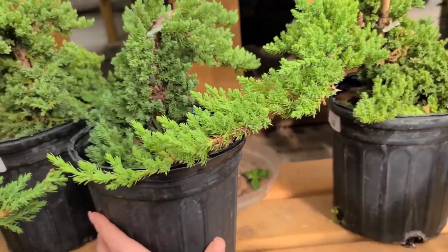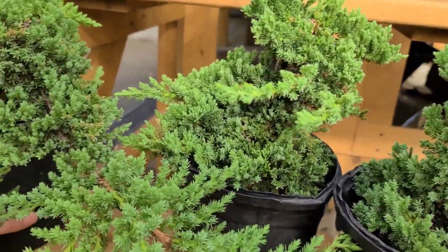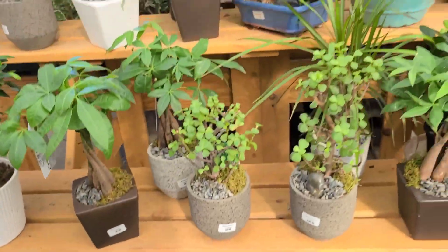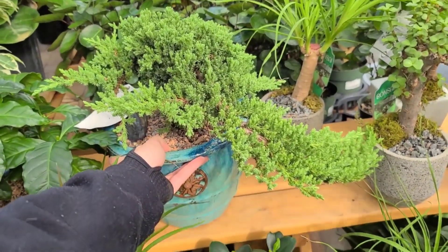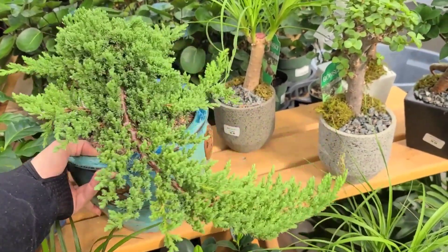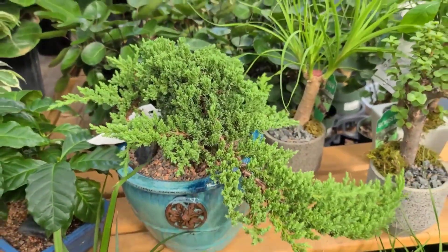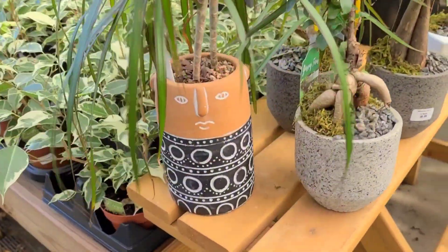They're so stinking cute. I don't know anything about them and I don't know how to keep one happy, and David was like, where in the heck are you gonna put something like that? There's been one sitting at the Home Depot - a big one like this - for months and nobody's buying it and it makes me feel so sad for it. Help me convince David that it's a good idea to get one of these Bonsais!